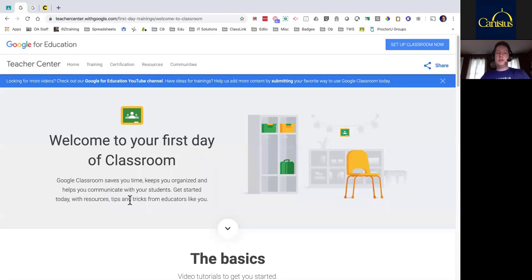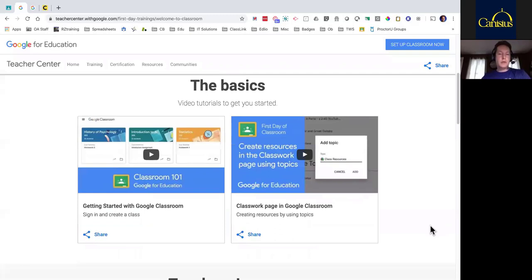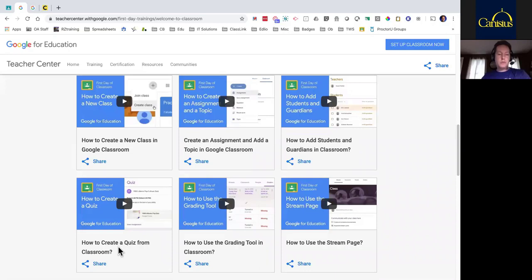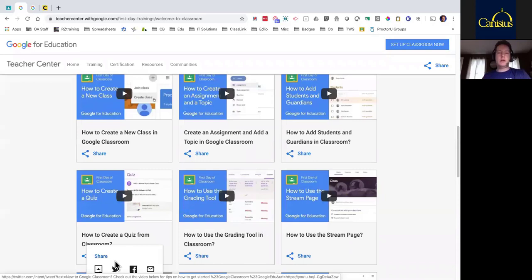The next tab I want to show you is the teacher center for Google for Education — they call these the first day approach. Since we've had this extended outage and a lot of teachers are for the very first time becoming online teachers, this is the place I like to send people to look at video tutorials — to sit back and watch other educators go through the steps of preparing these tools, deploying them out to kids, and how to use them on a back-and-forth basis. The screen I have up is teachercenter.withgoogle.com, then from there it's first day trainings. It brings you to the basics, and they also have tricks — including how to create a quiz form from Google Classroom. These are all shareable so you can share them out easily to colleagues.